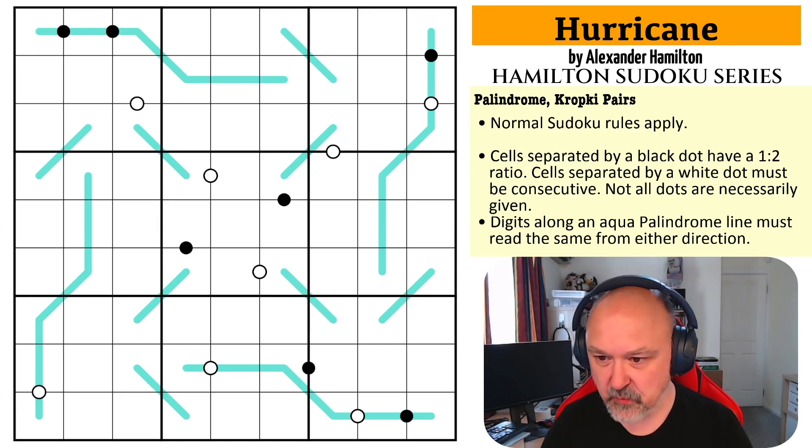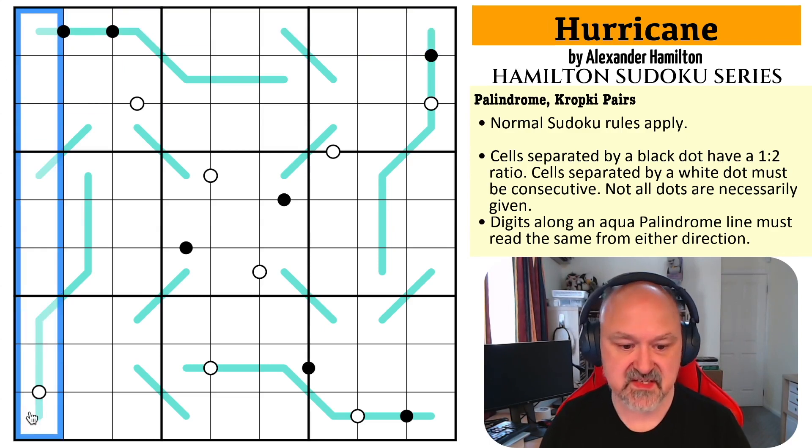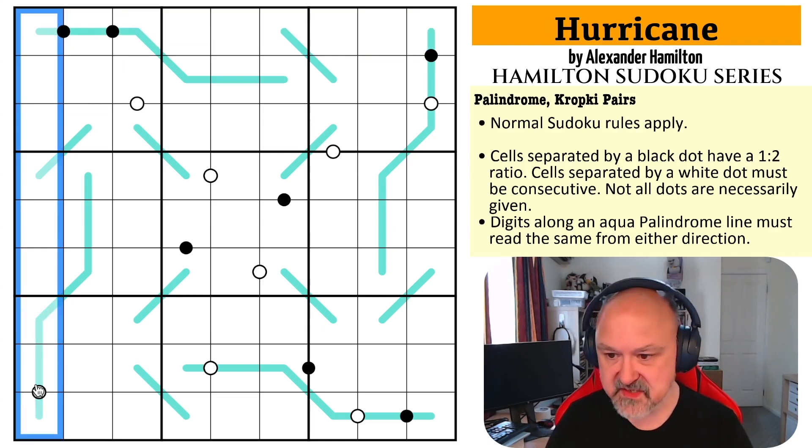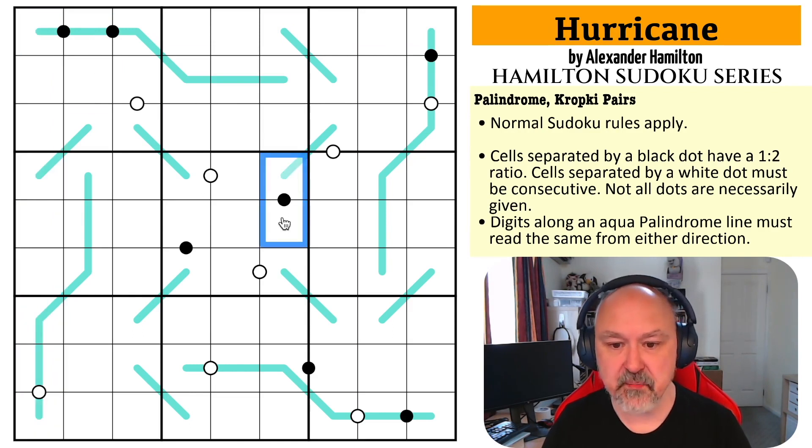Hurricane by Alexander Hamilton. What are the rules? Normal Sudoku rules apply: in every box, every row, and every column, the digits one to nine must be placed without repetition. We have Kropke pairs: cells separated by a black dot must be in a one-to-two ratio; cells separated by a white dot must be consecutive. And all of these aqua lines are palindromes.